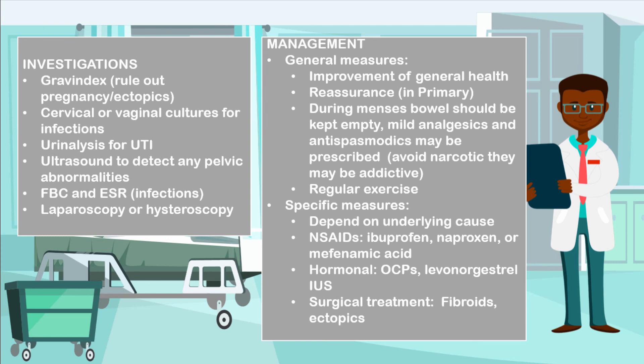Some hormonal therapies may also be used, such as combined oral contraceptive pills or levonorgestrel intrauterine systems. And in some cases like fibroids and ectopic pregnancies, you may also want to perform surgical treatment. That largely depends on the severity of the condition, the desire to fall pregnant again, as well as the age of the patient.